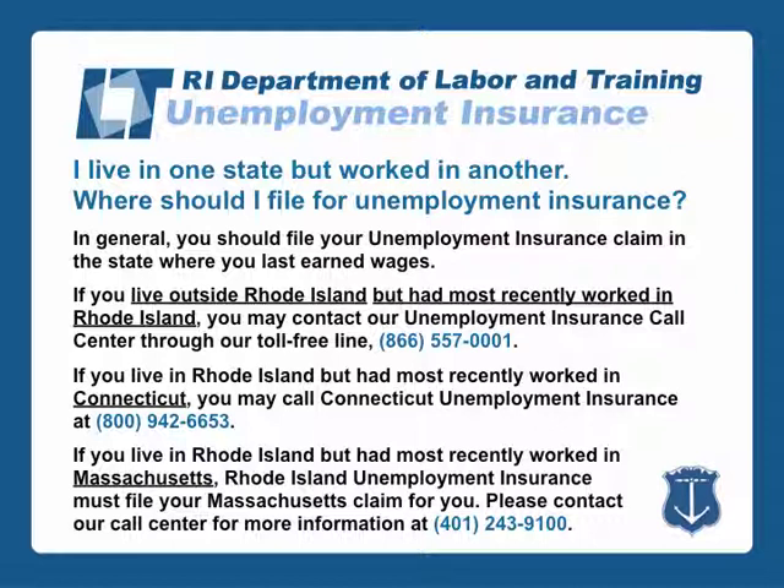If you live in Rhode Island but had most recently worked in Massachusetts, Rhode Island Unemployment Insurance must file your Massachusetts claim for you. Please contact our call center for more information at 401-243-9100.